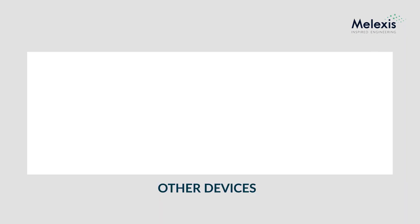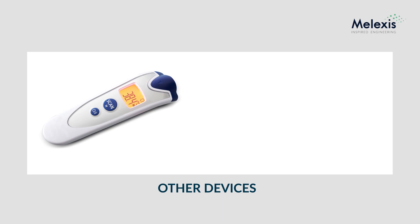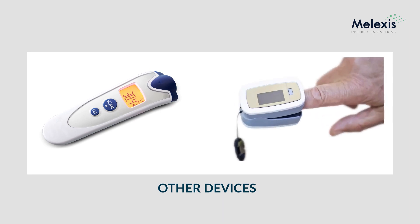Classic medical devices such as forehead and ear thermometers or portable blood diagnosis tools will also benefit from the sensor's unique properties.